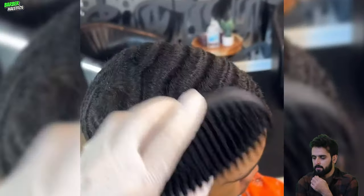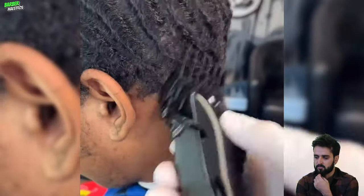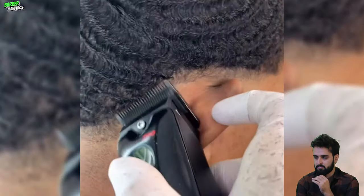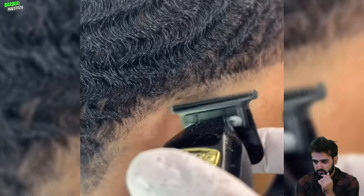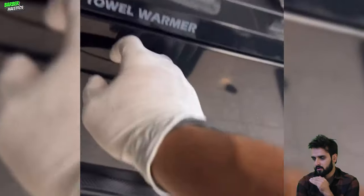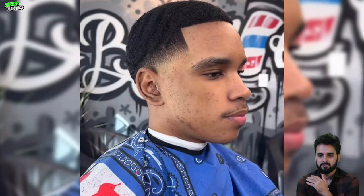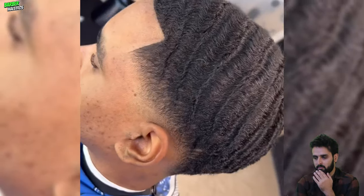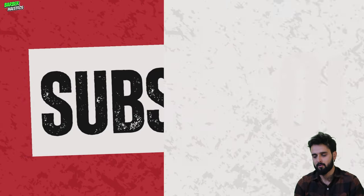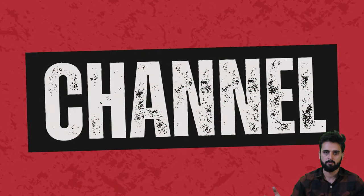Here is the final haircut of the day — this is going to be the best wolf chops transformation ever, and the craziest haircut transformation of the day. I hope you have enjoyed all of these crisp, crazy, and flawless haircut transformations inspired by the best barbers around the world. I have mentioned all of these barbers in my description box, so don't forget to visit. Thank you so much for watching — don't forget to subscribe and turn on post notifications for upcoming uploads. Take care!